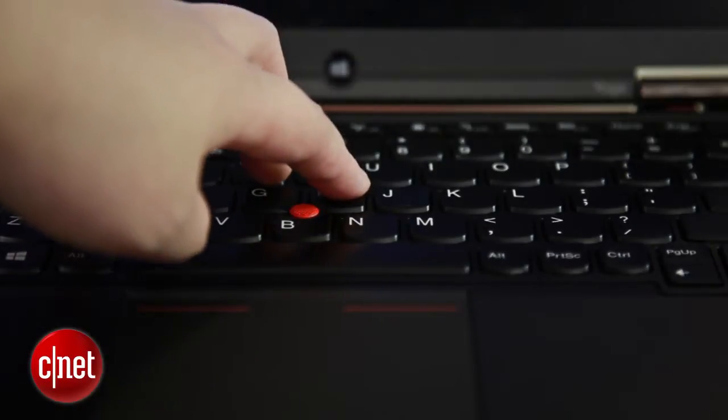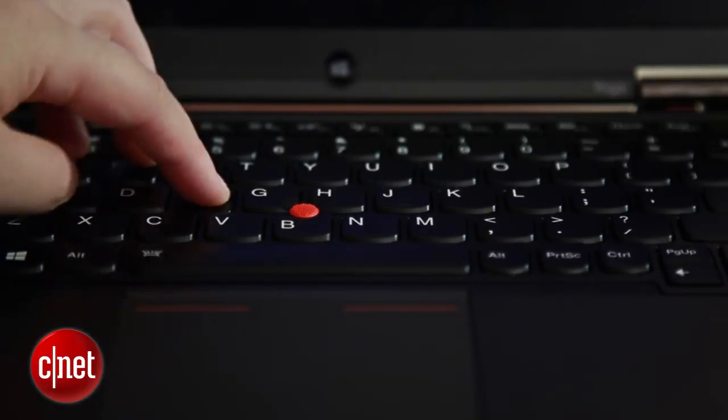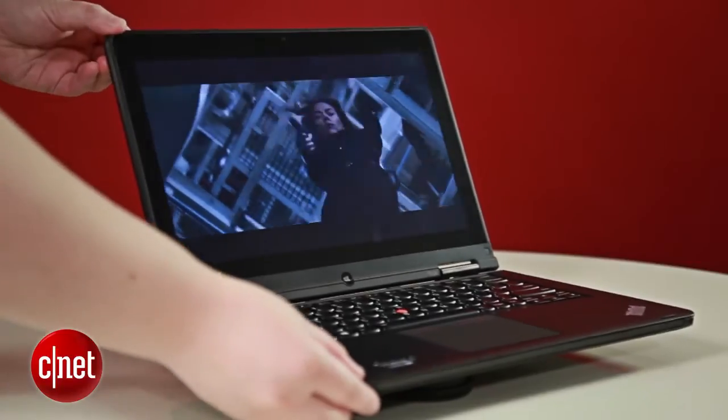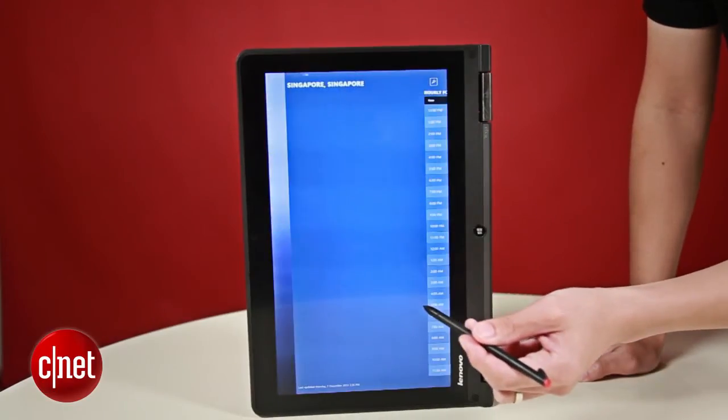The keyboard, as expected from a ThinkPad, is a standard full-size version that feels good to type on. The touchscreen display has a full HD resolution and good viewing angles. Touch was responsive, and you can use the provided stylus if you prefer.